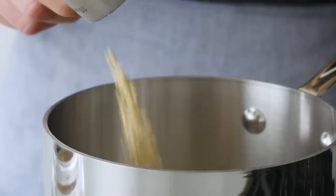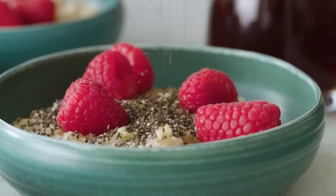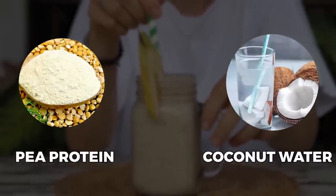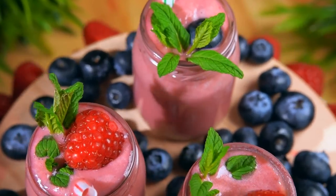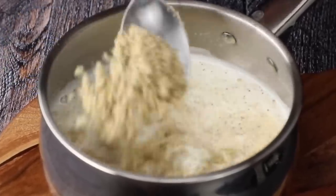For breakfast, Wendy keeps it simple yet delicious. She loves to have hot organic steel-cut gluten-free oatmeal mixed with chia seeds for an extra protein boost, sweetened with brown sugar and raisins for flavor. She also includes a protein drink made with pea protein, probiotic coconut water, greens, spirulina, and maca powder for her hormones, topped off with elution and MCT oil for extra nutrients and healthy fats.